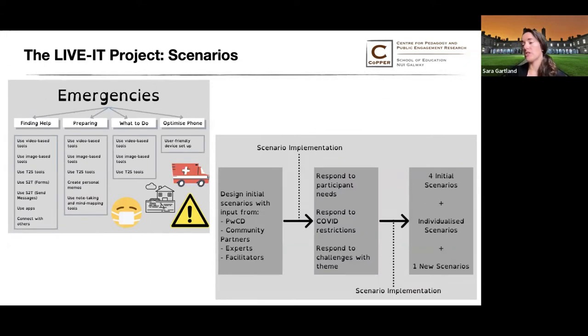In the UK, the emergencies lab implemented four initial scenarios around finding help in an emergency, preparing for an emergency, knowing what to do in an emergency, and optimizing your phone for use during an emergency. Scenario implementation here resulted in multiple individualized scenarios and then the creation of one new scenario. Additionally, what they learned is that this theme presented additional challenges due to the emotional toll of being asked to imagine being in an emergency scenario.